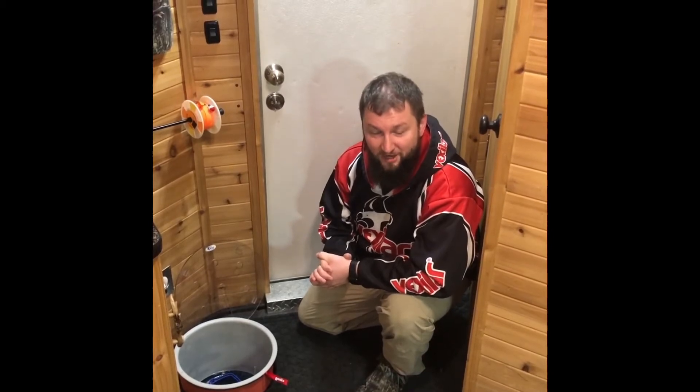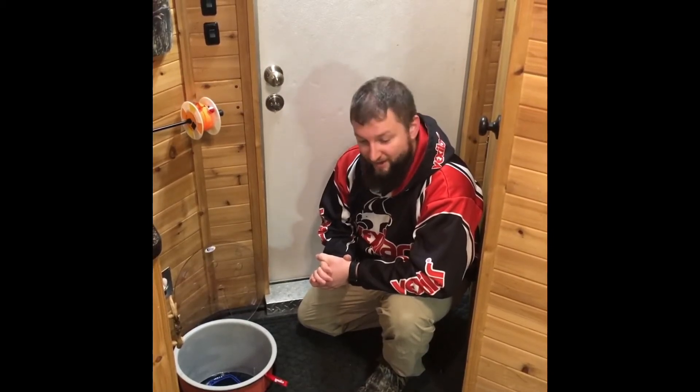Good evening guys and gals, John Sampson from Fish House 360 coming at you live from Lake of the Woods. We've had a better than average weekend up here this year — the weather's been warmer, albeit a little bit windy.